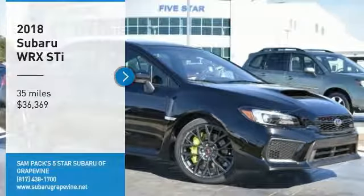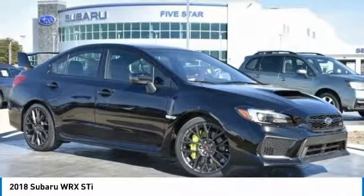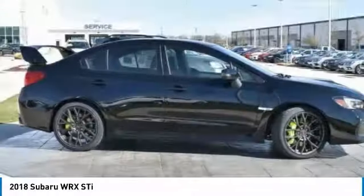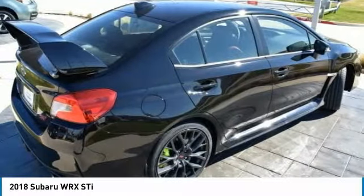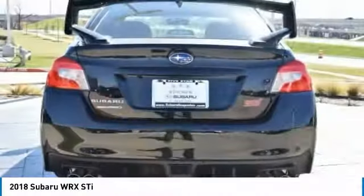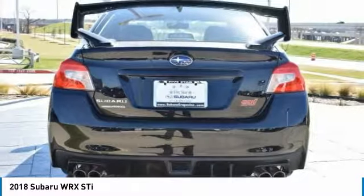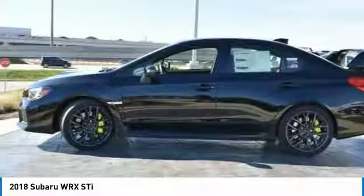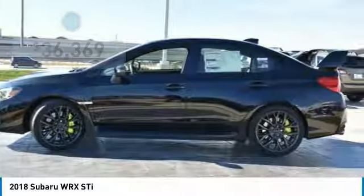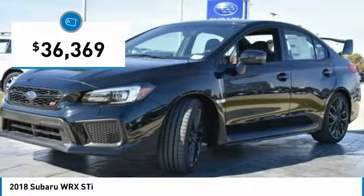Take a ride in the 2018 WRX. The Subaru WRX is built with performance in mind. Not only does it provide corner-hugging ability and power galore, but it also provides fantastic fuel efficiency. Plus, you get the dependability that we've come to expect from a Subaru, and it is priced below $40,000.